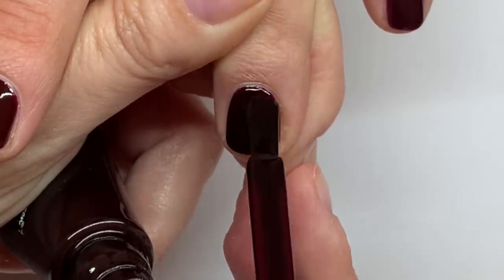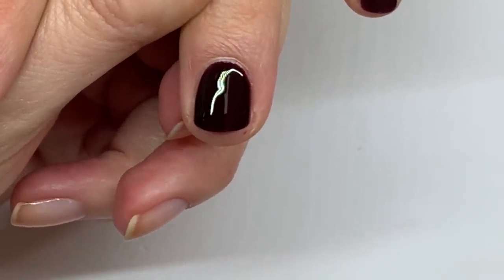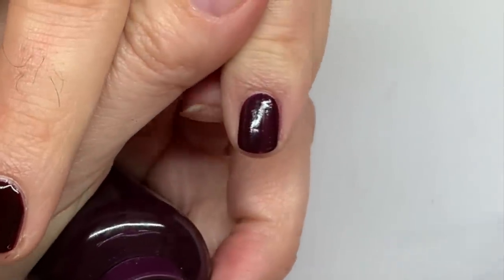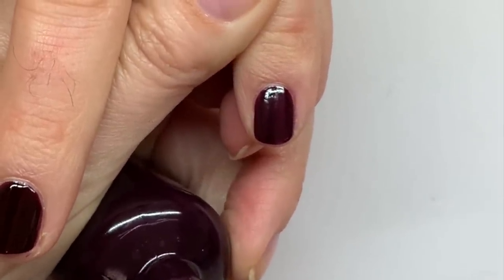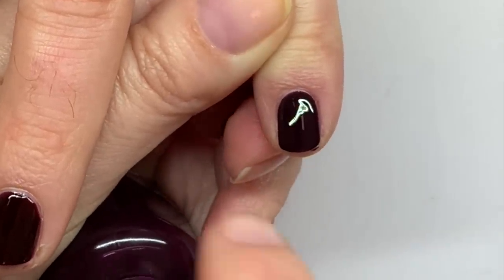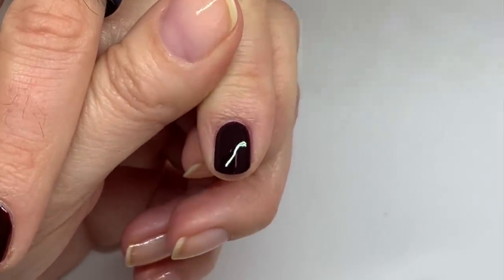The Sally Hansen Insta-Dry is supposed to apply in one coat, but I don't think that's realistic unless it's an enormously thick coat. In two coats though, I have to say it's pretty darn good — and it was probably the cheapest of the bunch, around five dollars. The Sally Hansen is closest in undertone to the Dazzle Dry — both have that kind of purple undertone, though Dazzle Dry is darker.